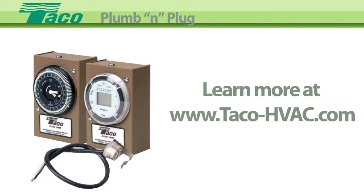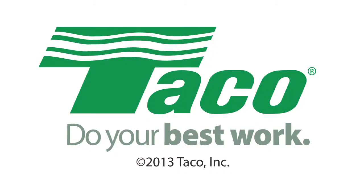TECO Hydronic Systems. Do your best work.